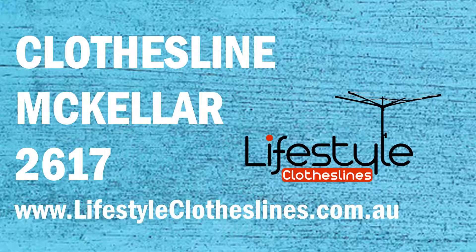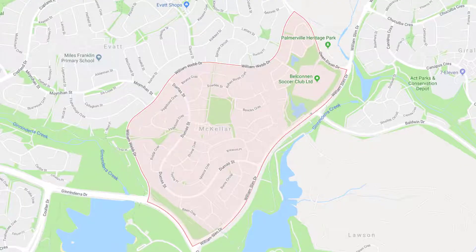If you live in the Macalla area of Canberra and are trying to find the ideal clothesline or washing line for your home, Lifestyle Clotheslines can help. We cover the complete Macalla area and offer a supply-only service for the delivery of those bigger clothesline boxes directly to your door, or supply and installation if you need the assistance of a qualified clothesline installer to help with the correct set up and installation of a new clothesline.